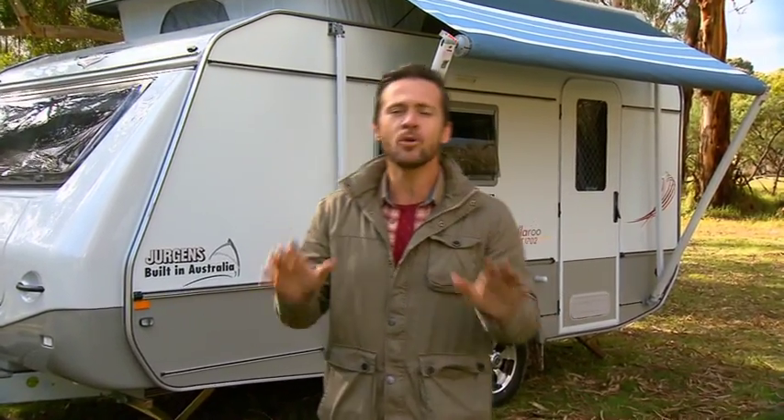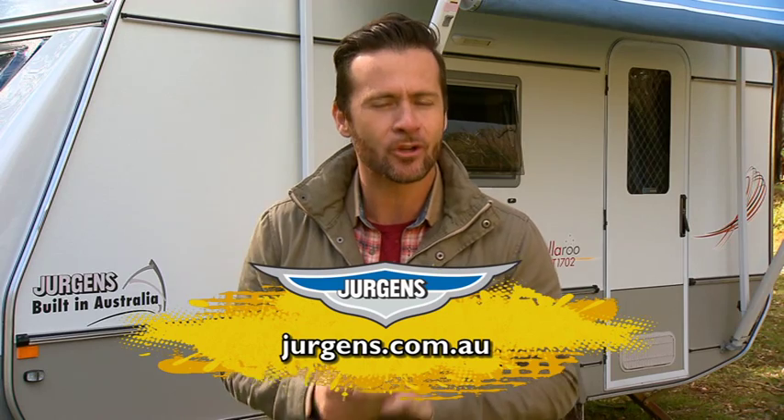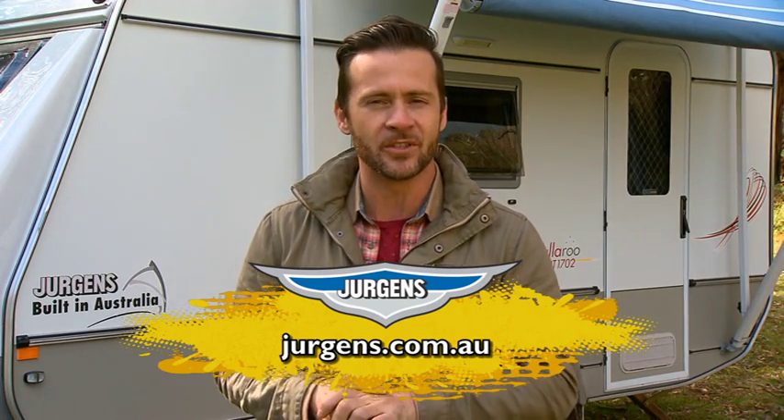Roof down, of course. And it's all been done with the style you would expect from Juergens. So, if you're looking for a well thought out, great value, compact pop-top, the Wallaroo is for you.